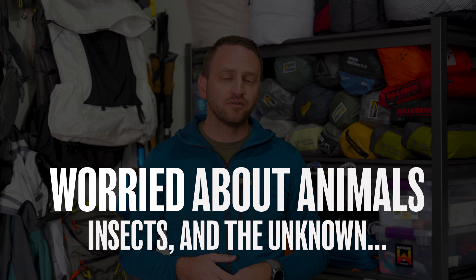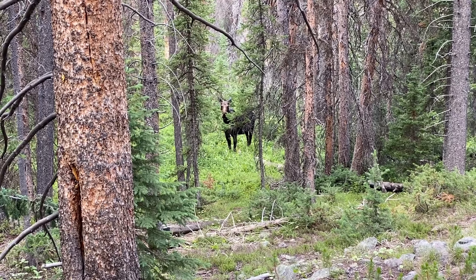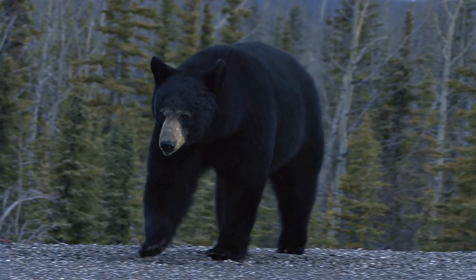Concern number five has to do with animals, insects, and just the unknown of being out in the backcountry — things you've possibly never experienced before. A lot of people are very concerned about animals, particularly bears in bear country, but also things like moose and cougars. In all the years I've been backpacking, I've had two encounters with wild animals — moose, in fact — that put me on edge, but I've never felt like my life was in danger from animals attacking me. It's important to remember that you are in their home, and how you conduct yourself, where you set up camp, and how you handle your food makes a big difference in how animals react to you.